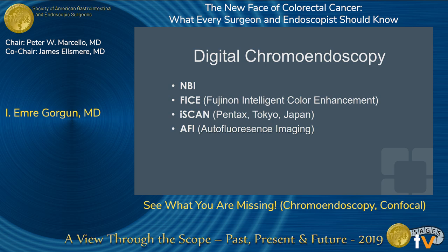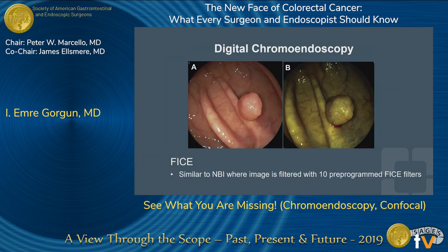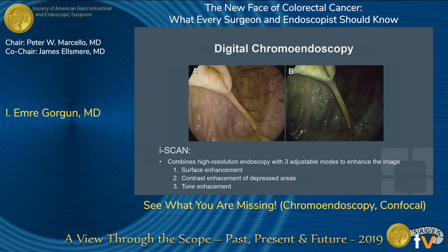Digital chromoendoscopy allows the same endoscopic assessment without giving any actual dye. These include NBI, FICE, Eye Scan, or autofluorescent imaging. NBI uses filtered light to increase blue light and decrease red light, narrowing the white light bandwidth, which enhances tissue microvasculature and makes lesions much easier to pick up. FICE is the Fuji equivalent — similar to NBI but filtered with 10 pre-programmed filters and a little more yellow. Eye Scan is the Pentax system, combining high-resolution endoscopy with three adjustable modes: surface enhancement, contrast enhancement of depressed areas, and tone enhancement.